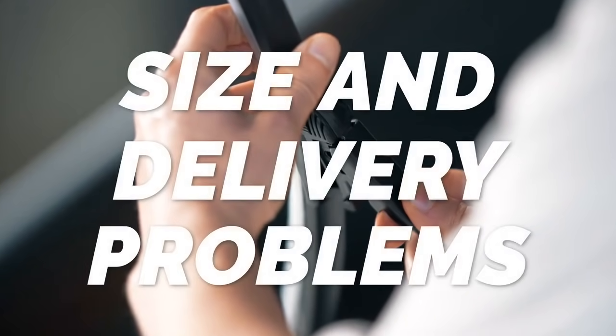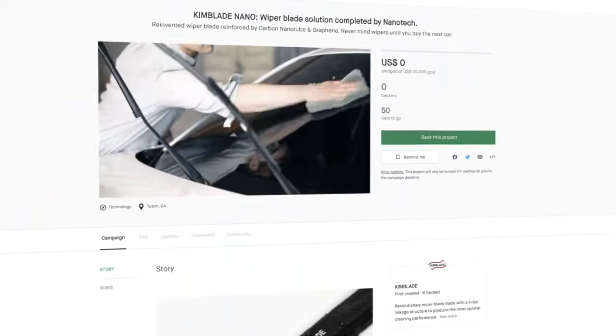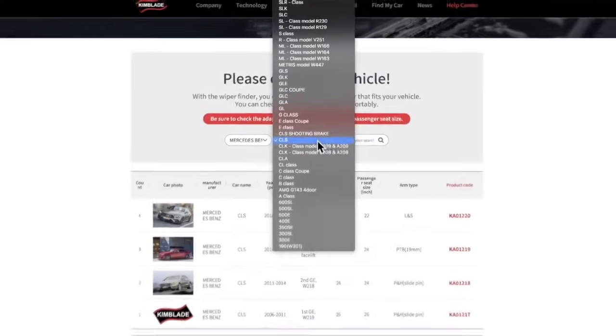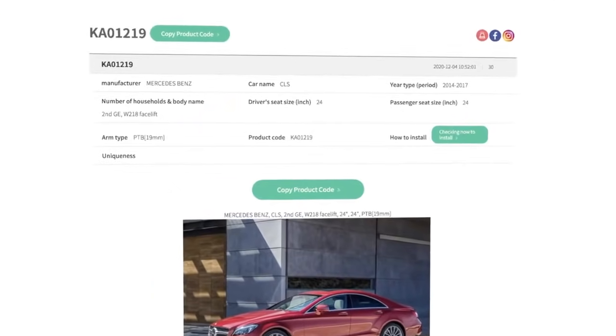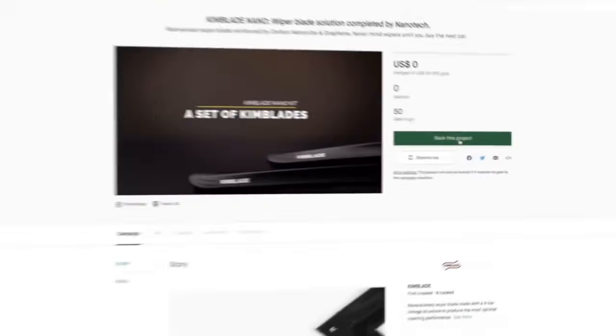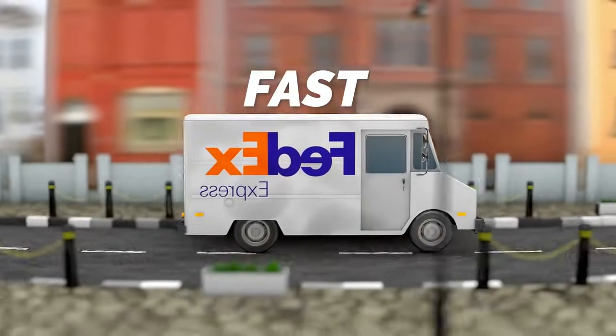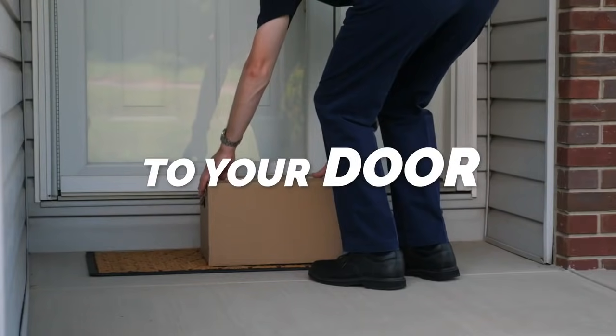Size and delivery problems that did not match the vehicle are resolved. Use the wiper finder on the Kimblade website — check the wiper code that matches your car model and write the code on the Kickstarter order page, and you're done. Delivery is via FedEx Air Freight: fast, accurate, and to your door.